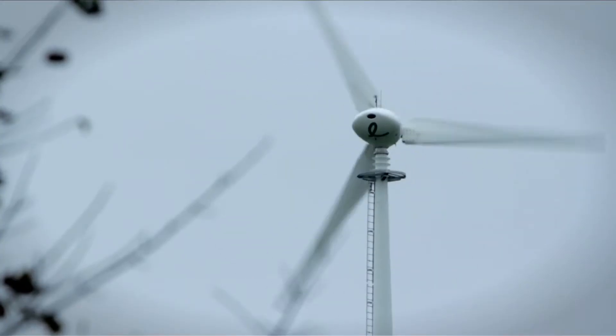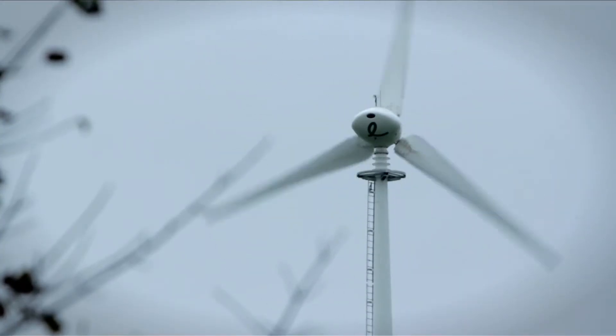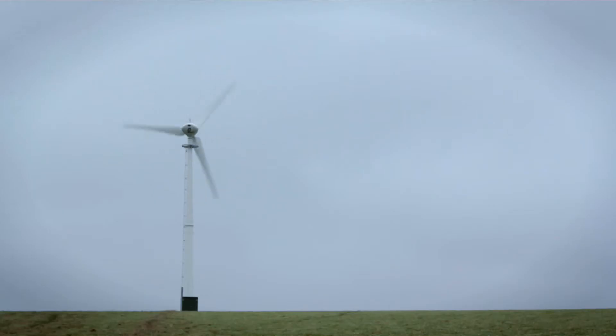We had a habitat survey, a noise assessment, visual assessments — looked around and found the Endurance model, which fitted far better into the farm through size and noise. It was the right turbine for the site.